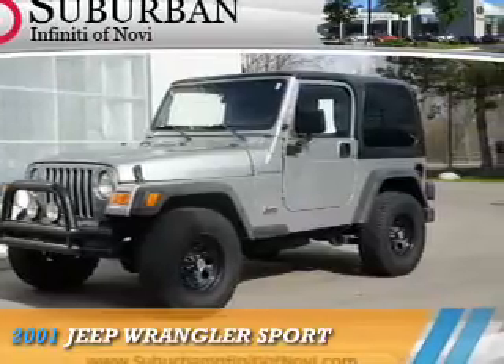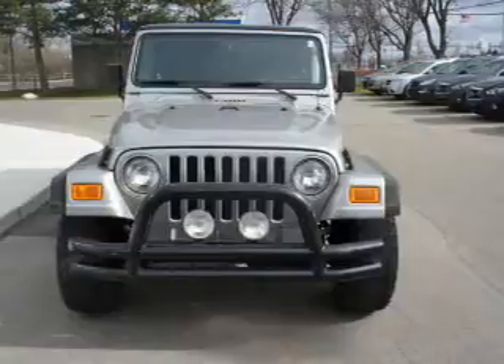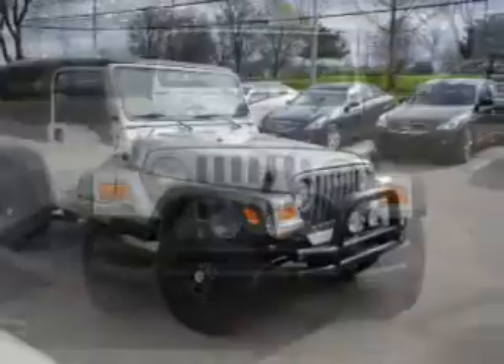Presenting the 2001 Jeep Wrangler. It's powered by 4-wheel drive, a 4-liter, 6-cylinder engine, and an automatic transmission.